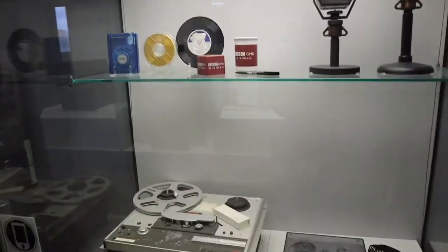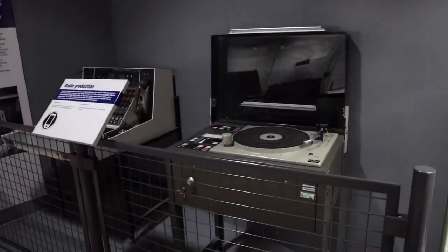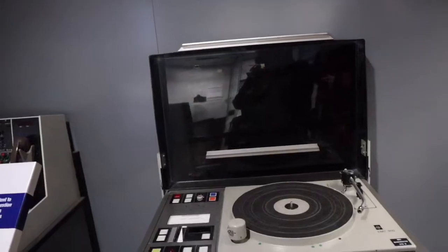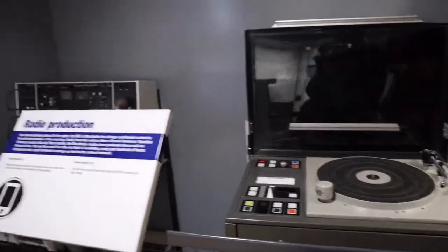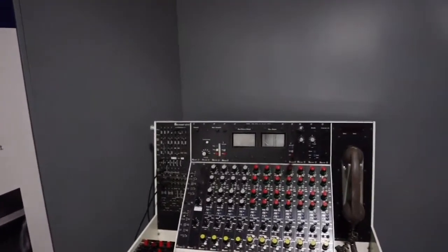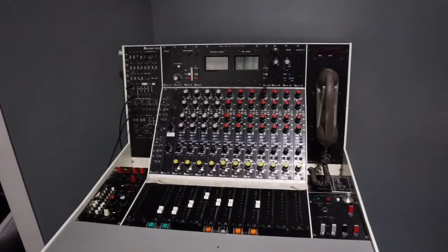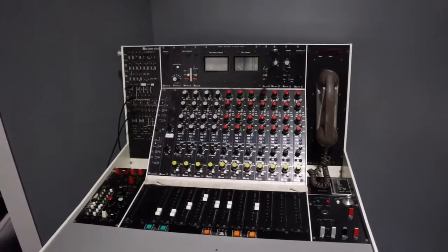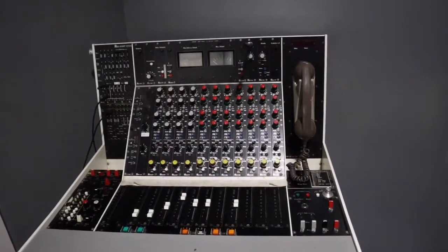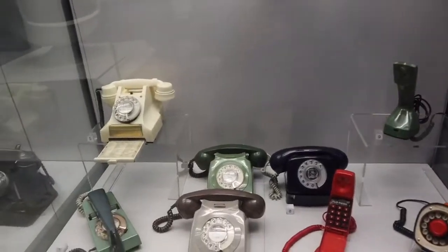We're in the 1830s warehouse and this bit is called Connecting Manchester — BBC Radio Manchester. There's an old record deck. Radio production, mixing desk. This was used at the BBC in Manchester to edit network radio programmes. There's a lot of editing equipment back there.